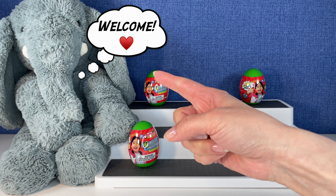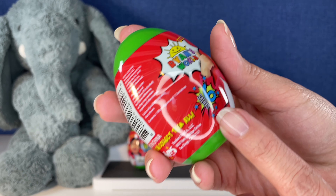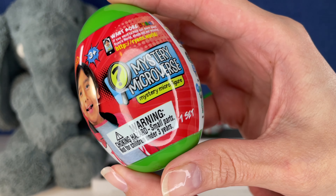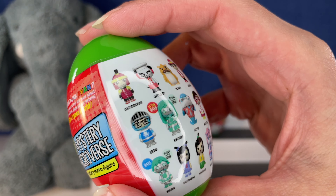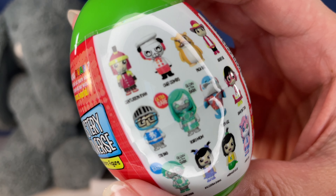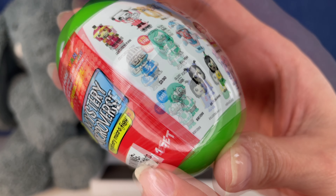Hi everybody, it's GG and welcome to GG's Toys and Collectibles! Today we're opening up some more Ryan's World — this is Series 6 of the Mystery Microverse. There are mystery micro figures in these little eggs. Here are the ones we can get — I don't think there's a checklist in here, but look how cute these are!